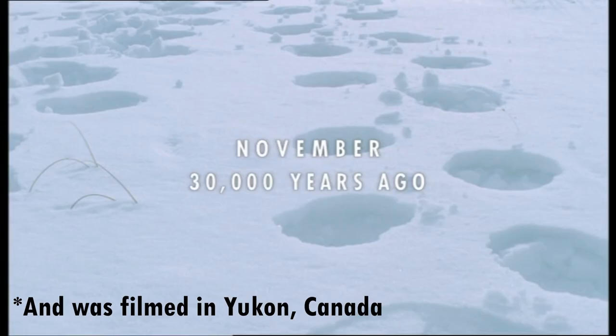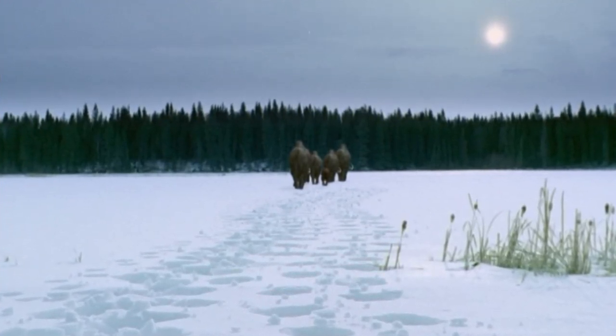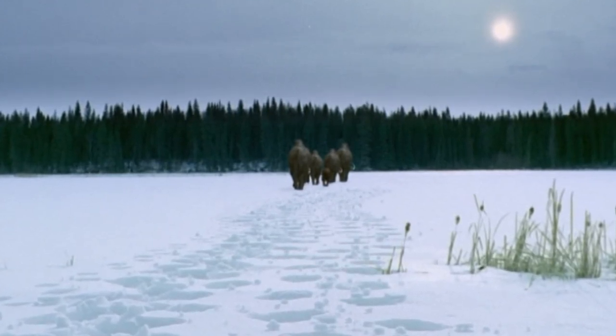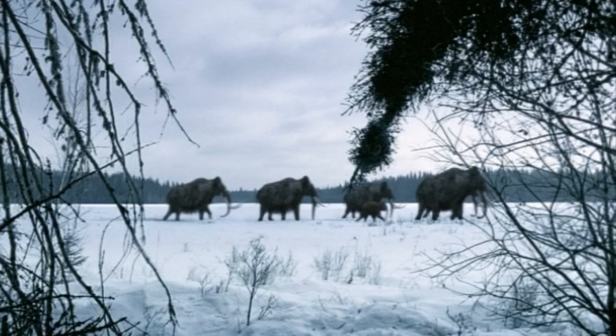The episode starts in November, on the cusp of an ice age winter, with the narration explaining how over the last 50 million years the world has been getting slowly colder, something we have been seeing throughout the series. Another factor, however, has pushed the planet's climate over the edge: a slight shift in the Earth's orbit.